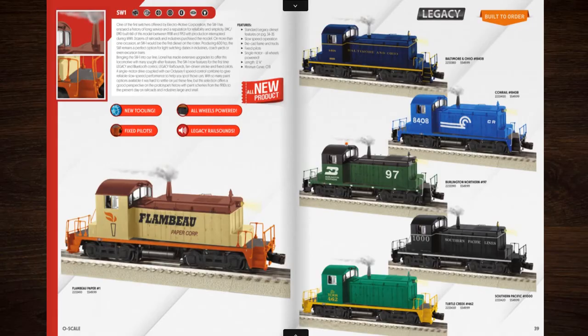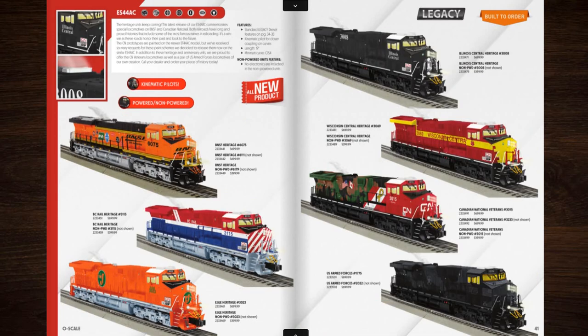Next up is a tiny little diesel known as the SW-1. Based on the location of the bell, I don't know if it's going to be possible for Lionel to give this a swinging bell feature.